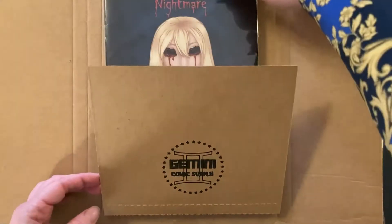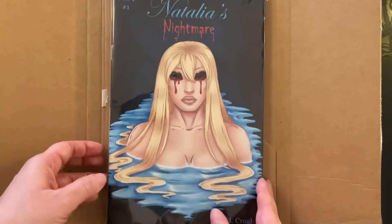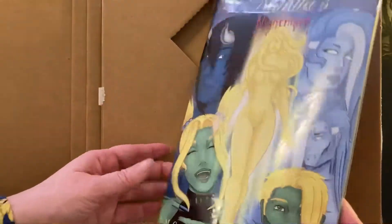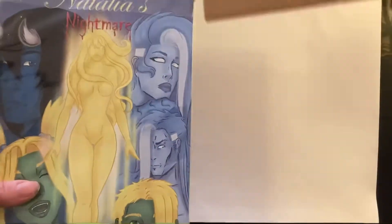Hello! Print and digital copies of my comic book series Natalia's Nightmare are now available on Indie Planet, and today I'm going to show a wee bit of my own set.